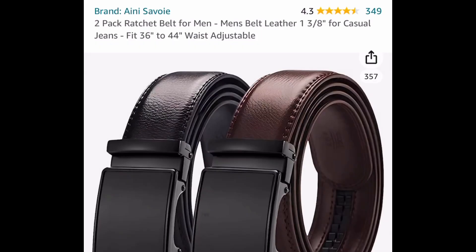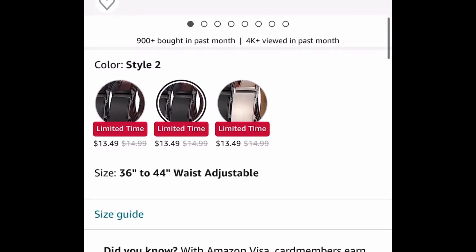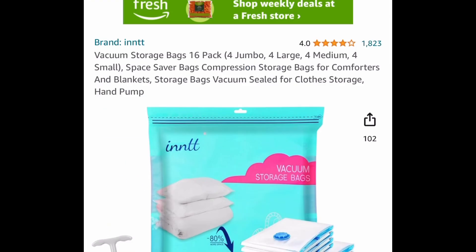Next one here is a two-pack of ratchet belts for men. This fits 36 to 44 waist, and of course it's adjustable — you get two. There are different colors to choose from, but it is the same size, and these are leather. So if that's the size you wear, this is for you. $13.49 is the price drop.